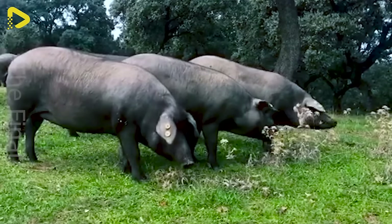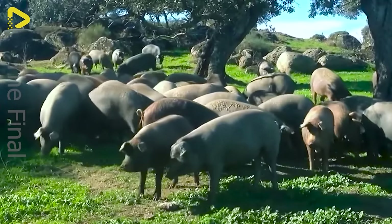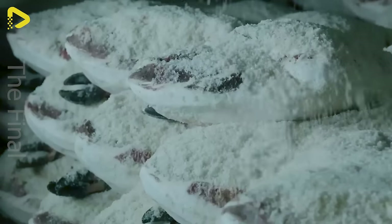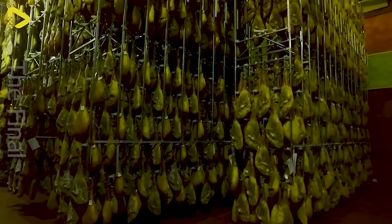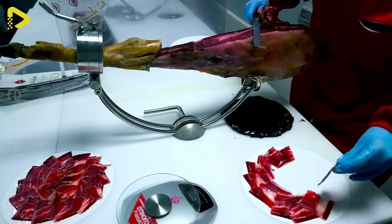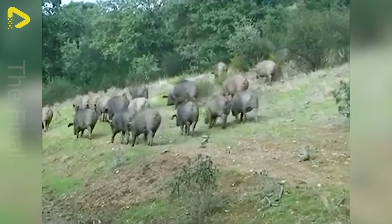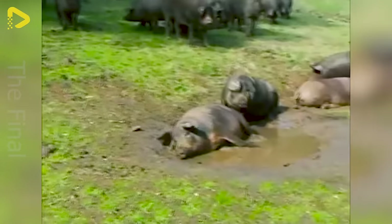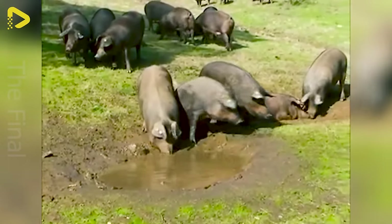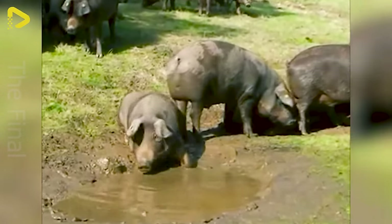Black pig is a special breed that brings unique and delicious dishes. In this list, we cannot overlook Jamon Iberico — a cured and air-dried ham from the hind legs of the Iberian pig. With its distinctive flavour and delicately textured fat, Jamon Iberico has asserted itself as one of the finest cured hams in the world.